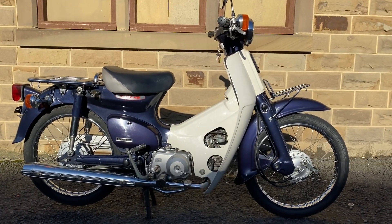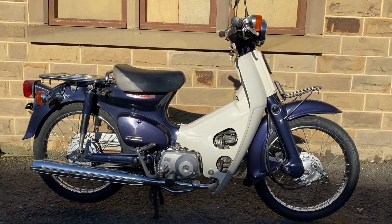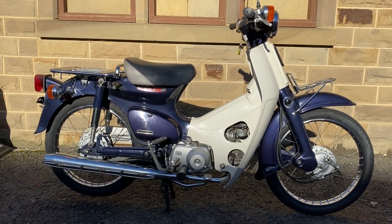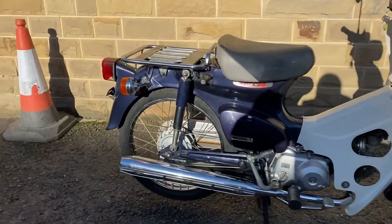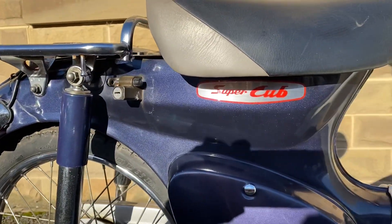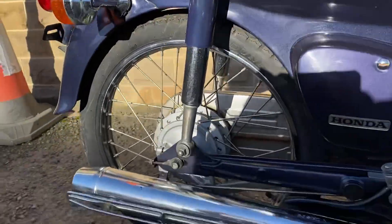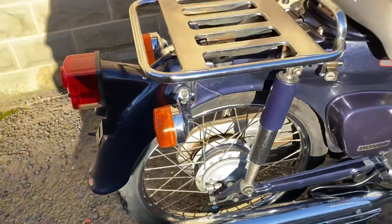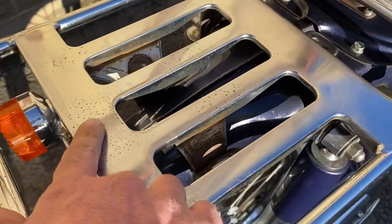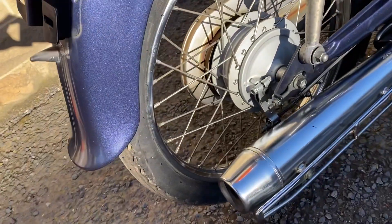This is the walk-around video from a 2005 Super Cup 750 in purple. I thought it was blue at the initial photos, but when we got it in it's a very bluey purple — there's definitely some purple in there. The overall condition is really, really nice. There's a little bit of corrosion on the exhaust and a few spots on the rear rack, but other than that it's a very, very tidy bike.